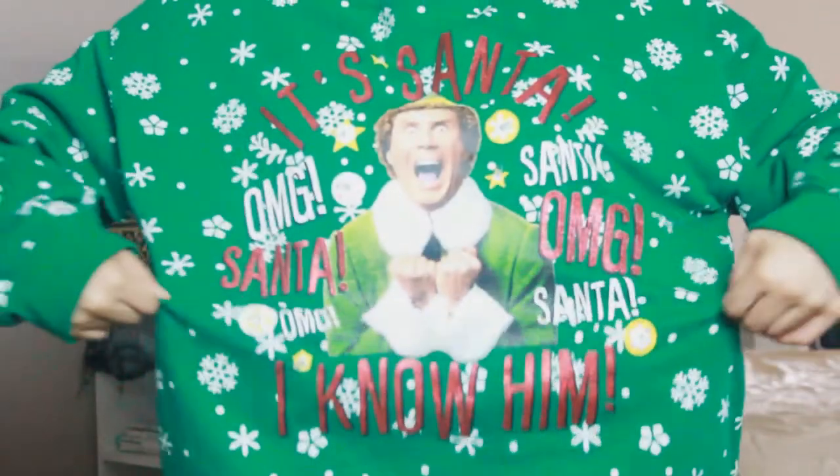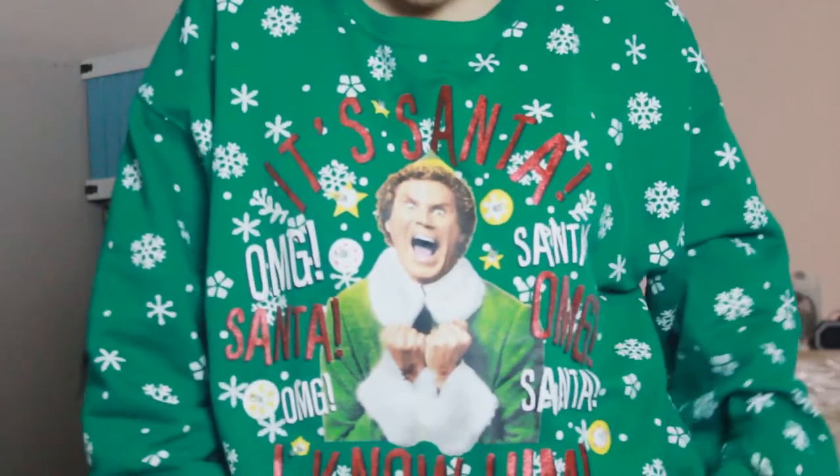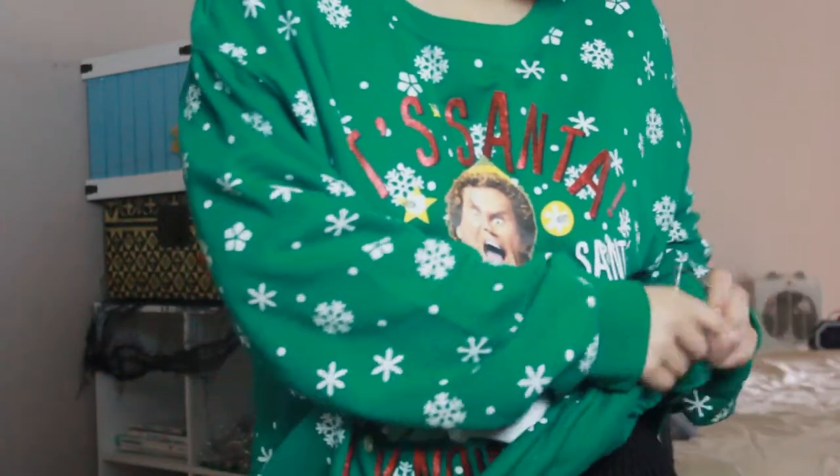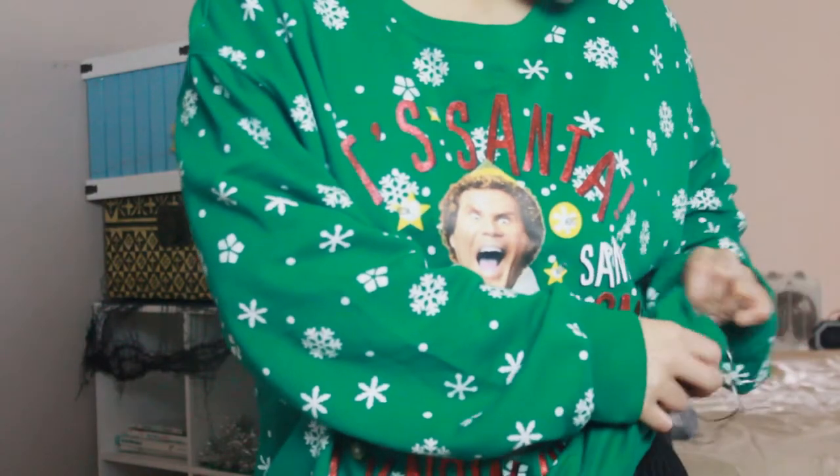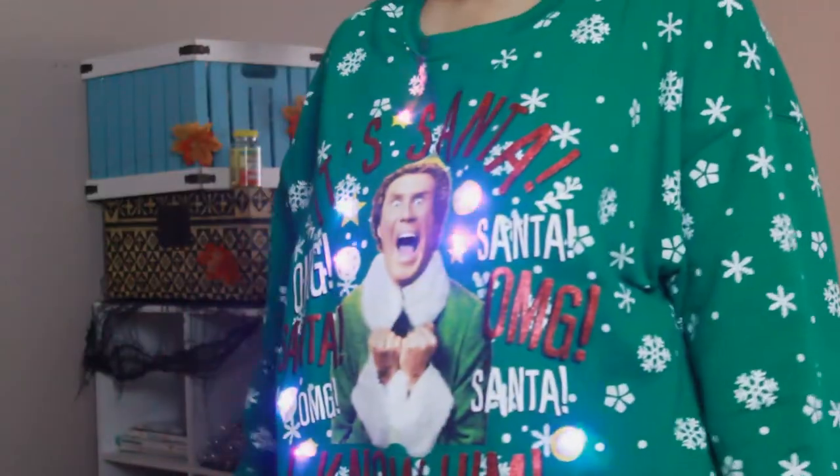Now we'll move on to the outfit. By the way, do you guys like my sweater? It's a Christmas sweater and it might look a little irritating on camera, but it lights up! I'm not gonna keep the lights on though — on camera it'll be a little distracting.